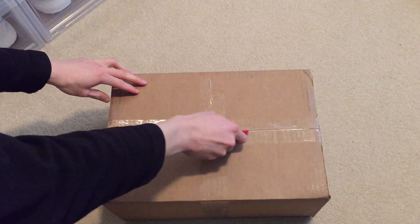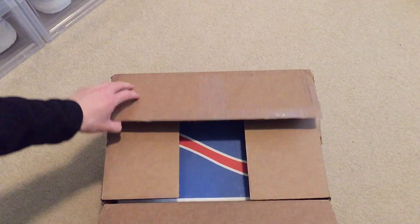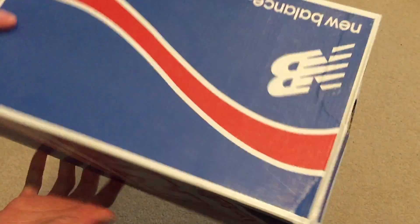I wanted this pair. These dropped two years ago — on December 2014, I believe. It's a New Balance box, just the regular New Balance box.